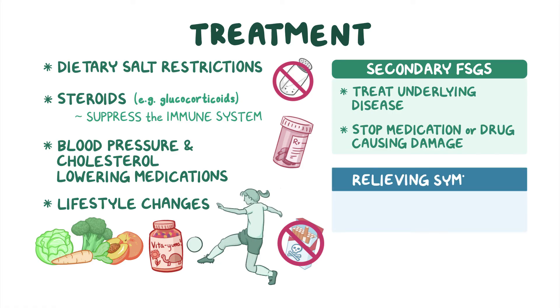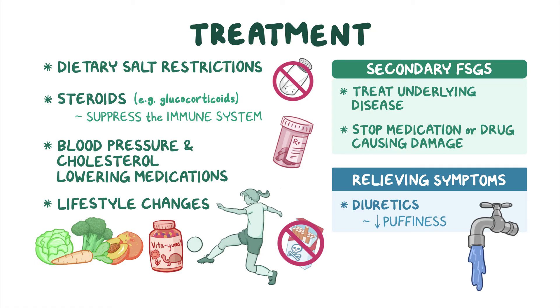For relieving symptoms, diuretics are also used, which flush out excess water from the circulation, and this helps in reducing the puffiness of the face and legs.